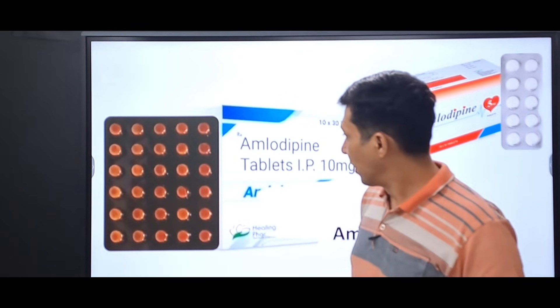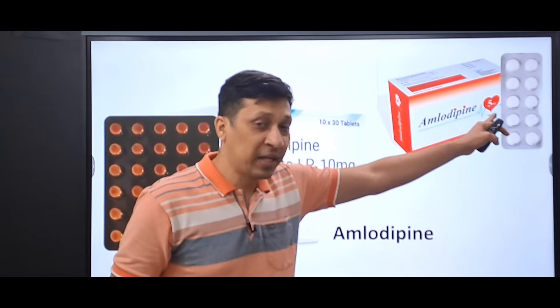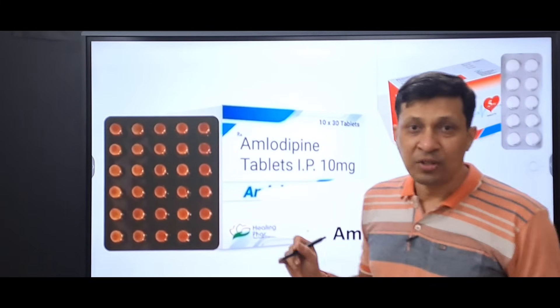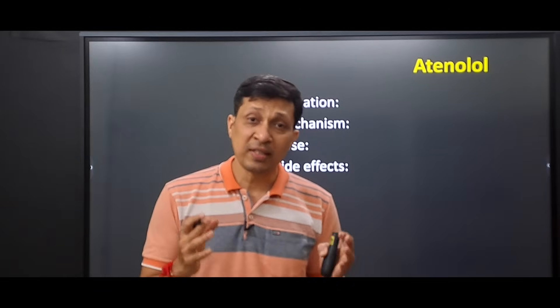Amlodipine is available in the market as a 5 milligram or 10 milligram tablet. That concludes our first drug, amlodipine. The second drug in our list is atenolol.